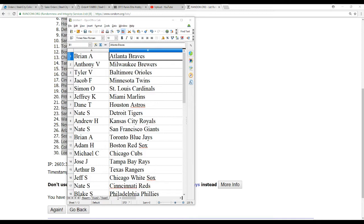Jeffrey K with the Marlins, Dane T with the Astros, Nate S with the Tigers, Andrew H with the Royals, Nate S with the Giants, Brian A with the Blue Jays, Adam H with the Red Sox, Michael C gets the Cubs, Jose J with the Rays, Arthur B with the Rangers, Jeff S with the White Sox.